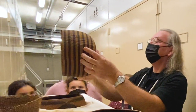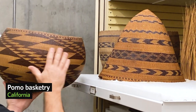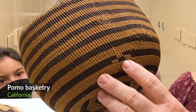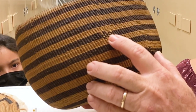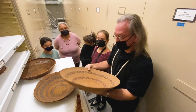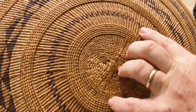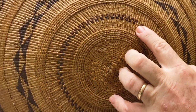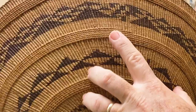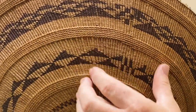Pomo people are known for their basketry. Usually in the twined baskets like this you'll see what's called a dhow, and a dhow is an intentional break in the pattern. A lot of weavers feel that these dhows are spirit doors and they let the good spirits in and the bad spirits out of the basket. Some people say it's just a signature, like on a fine piece of art, and it will help you identify who the weaver was.